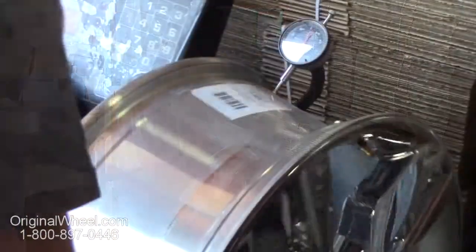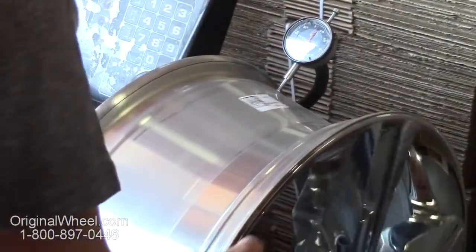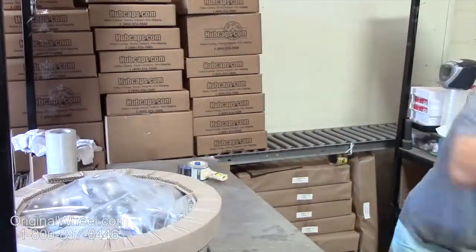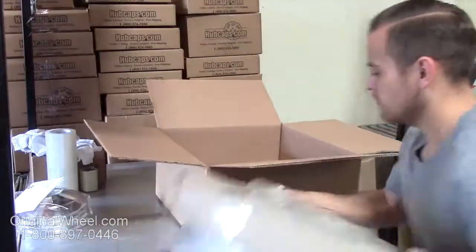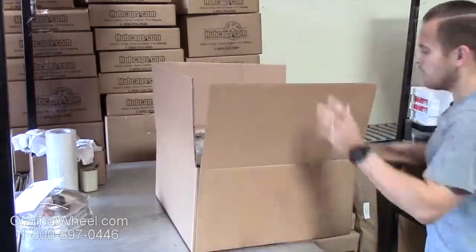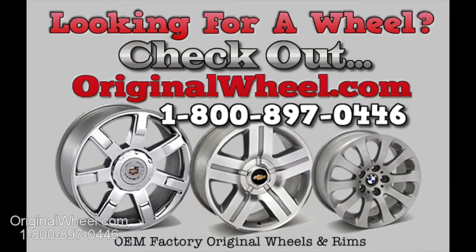We're not satisfied until you are. All of our wheels are hand inspected by our Quality Assurance team. At OriginalWheel.com, your shipping is insured. We know proper packaging of your wheels will guarantee that your wheels arrive safely to their destination.